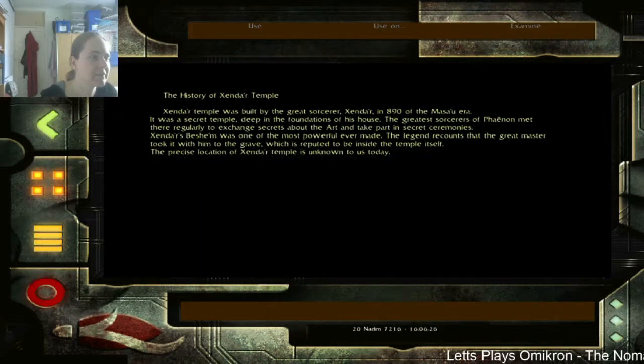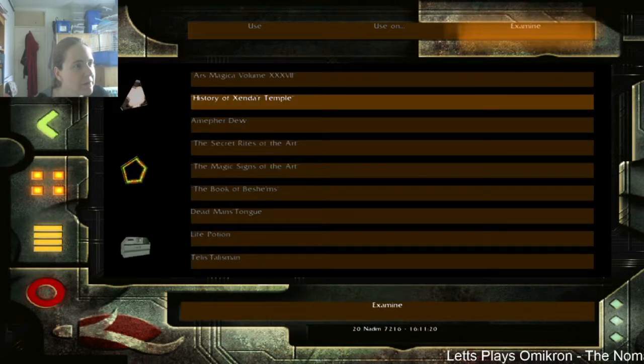History of the Xandar Temple - is this going to be in that font? Actually it's in readable text. Okay - Zendlar Temple was built by the great sorcerer Zendlar in 890 of the Masa period, or something like that. It was a secret temple deep in the foundations of his house. The greatest sorcerers of Faden met there regularly to exchange secrets about the art and take part in secret ceremonies. Legend recounts the great master took it with him to the grave - we're gonna get his beshem, which is reputed to be inside the temple itself.